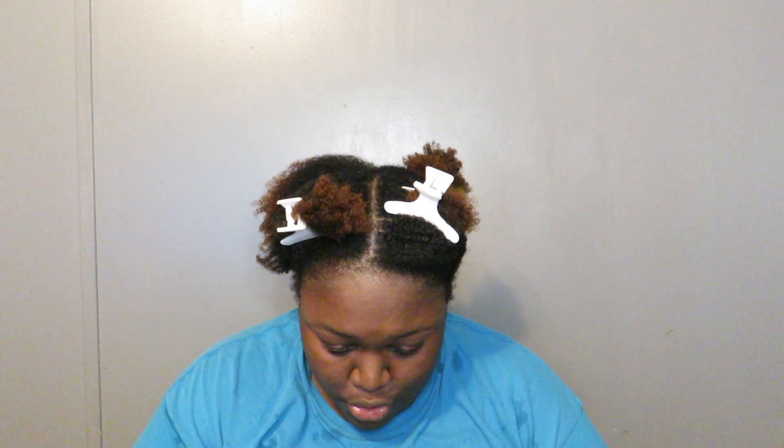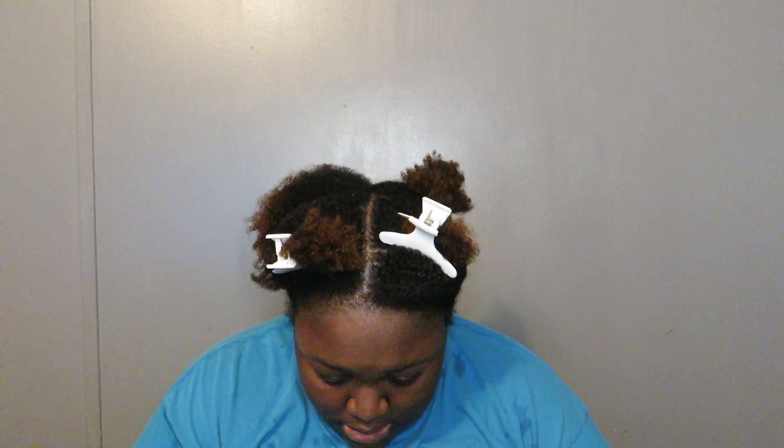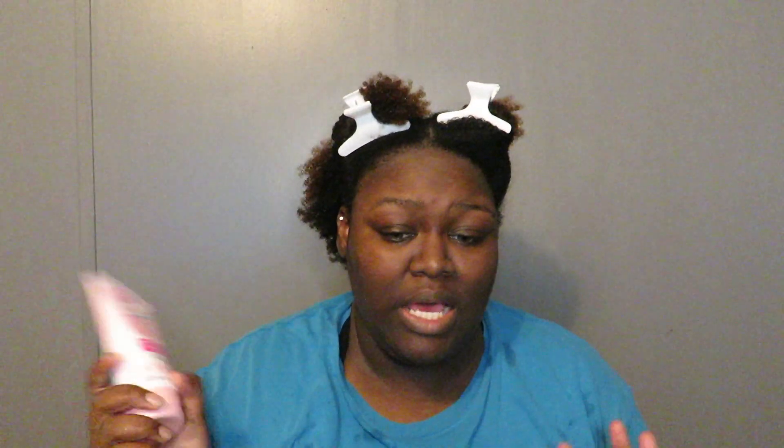It is the Dippity-Doo Girls with Curls De-Freeze Curl Defining Cream — it nourishes, controls, and defines. It is also sulfate-free, paraben-free, alcohol-free, color-safe, and not tested on animals. It is 4.2 ounces and it was also $7.99. The packaging is so cute. It says it is infused with nourishing coconut oil, shea butter, and silk amino acids to shape, silken, and enhance each curl for lasting definition. And they say for thicker, coarser hair, concentrate the cream on your ends.